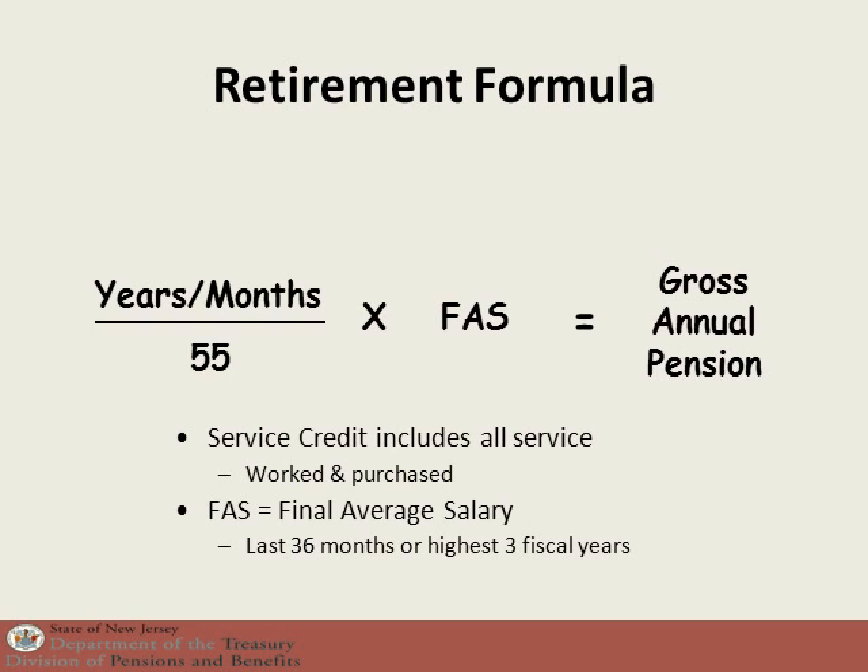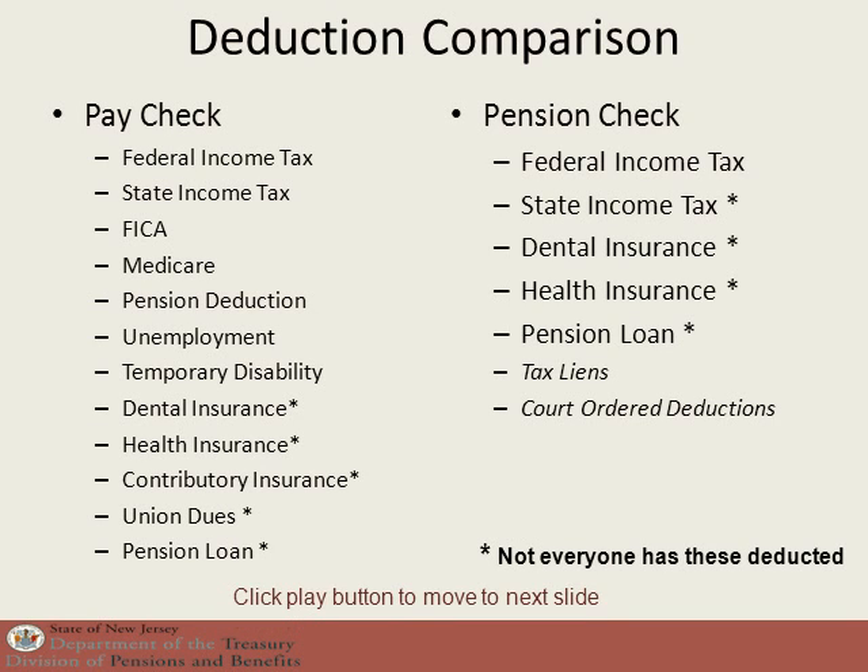The final average salary can also be the highest three fiscal years if the last 36 months were not the highest. If this is the case, you will have to indicate that on your retirement application. Keep in mind that the formula shows you only the gross annual pension. There are a lot fewer deductions coming out of your pension check than out of your paycheck.